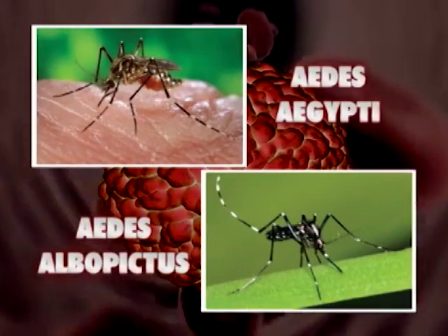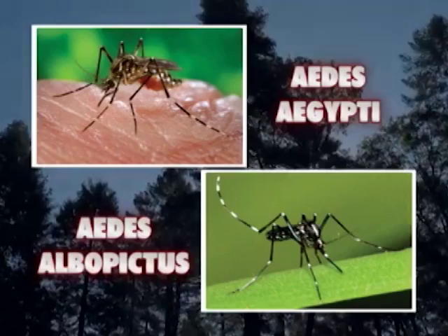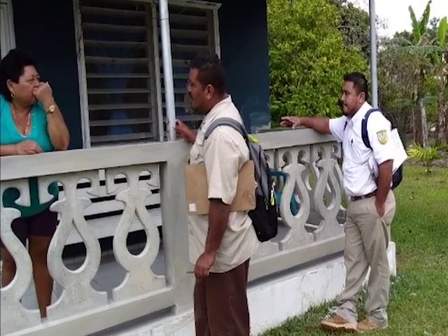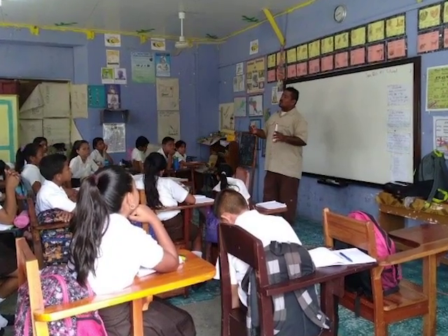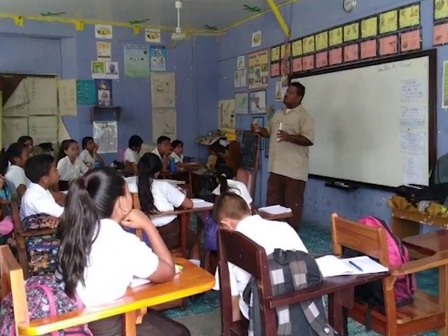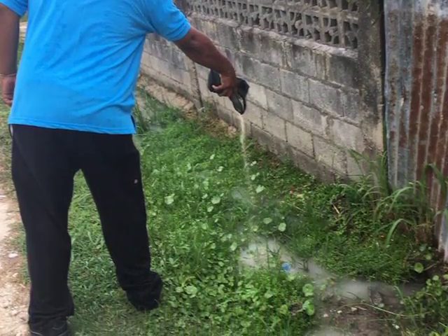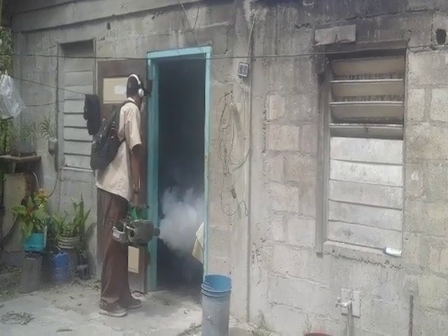The dengue outbreak in Belize has residents and the Ministry of Health on high alert, with the Vector Control Unit out in full swing providing awareness on the disease. They are making sure that the four districts where the number of persons infected with dengue fever are eliminating breeding sites for the Aedes aegypti mosquito, in an effort to prevent further spread of the disease.